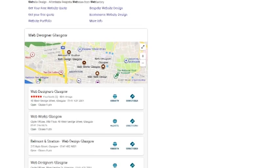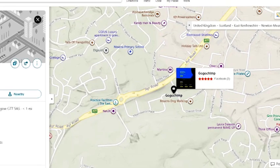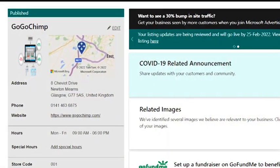For example, if we search for Google Chimp, you'll see it come up. If you find this is the case for your business, view the full listing, then hit the 'Is this your business?' link at the bottom of the listing.